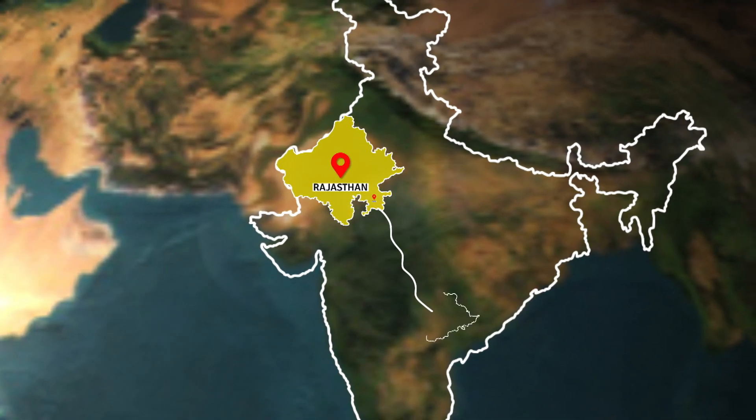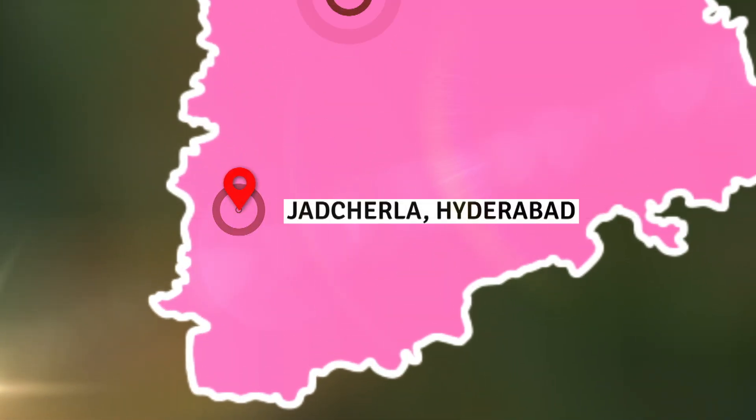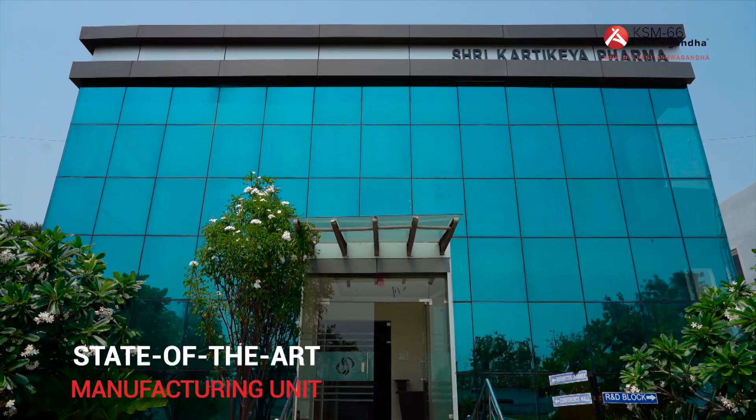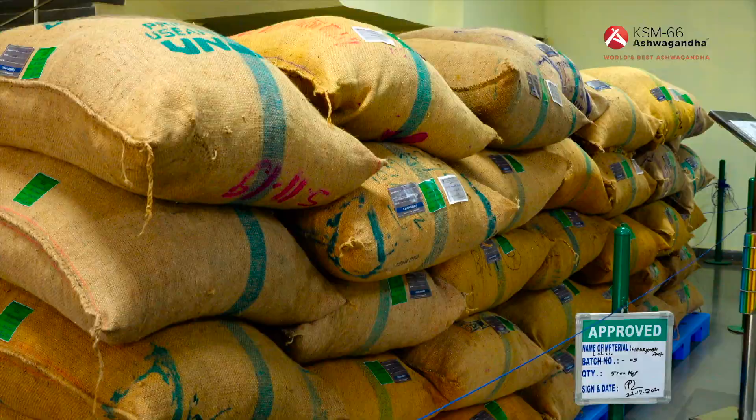KSM-66 Ashwagandha Extract is manufactured in three state-of-the-art facilities, soon to be four. In the warehouse, roots are stored and ready for processing.